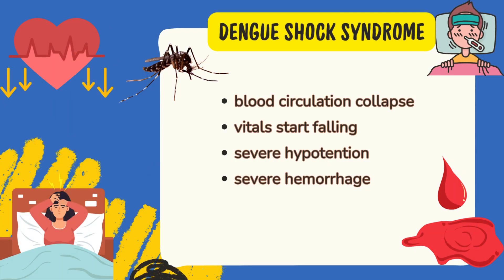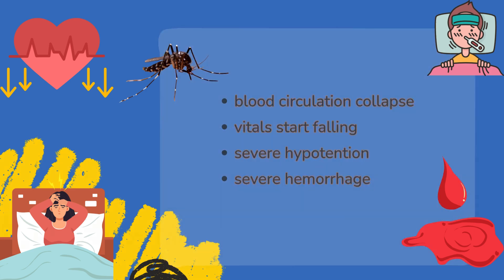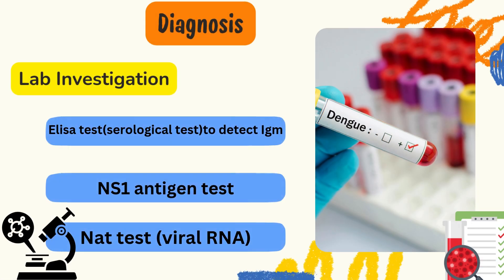The last warning sign is Dengue shock syndrome, where blood pressure falls rapidly, vital stats fall, and severe hypotension along with severe hemorrhage is seen. Diagnosis of Dengue fever by lab investigation includes: ELISA test to detect IgM, NAT test to detect viral RNA, and NS1 antigen test, which should only be done in the initial stage of Dengue fever.